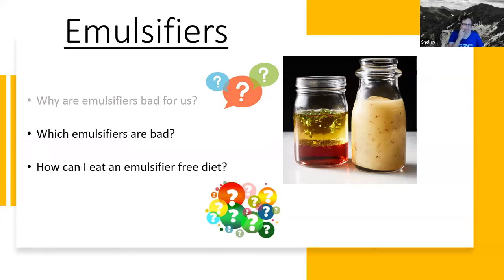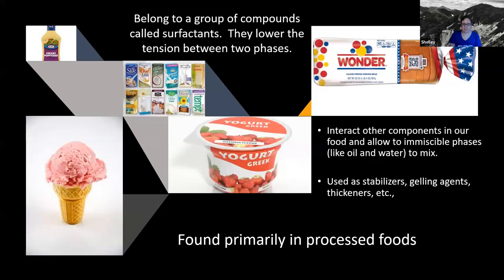So now the next question I want to go over is which emulsifiers are bad. This is a bit of a side project I've been working on for too long at this point. Just to define what emulsifiers are: emulsifiers belong to a group of compounds called surfactants. They allow two immiscible phases to mix — think oil and water. That's why emulsifiers are used in a lot of food products: they can be used as stabilizers, gelling agents, thickeners, and they help prolong shelf life.